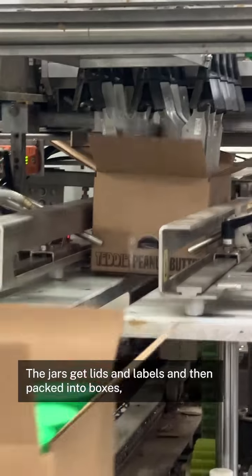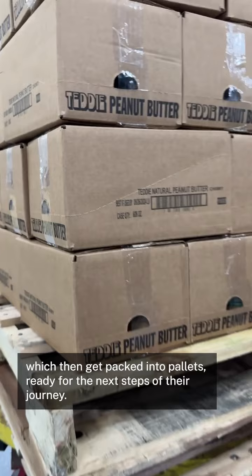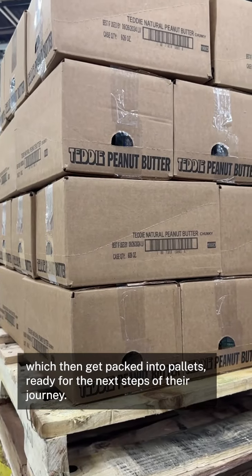The jars get lids and labels and then packed into boxes, which then get packed into pallets, ready for the next steps of their journey.